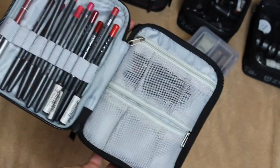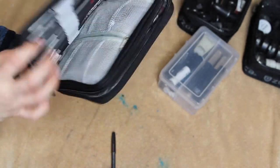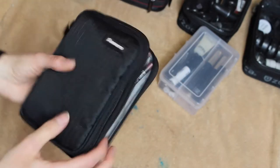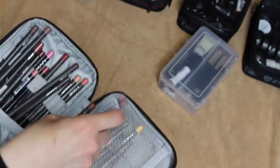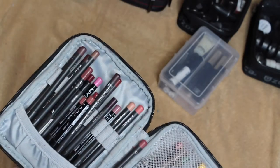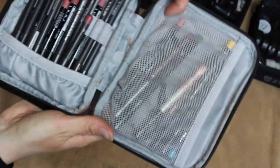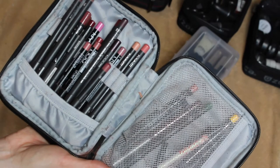The second compartment of the lip liner case is really overflowing — these are more of my neutral to mid-tone colors. The first one had a lot of bright pigments. Again, just more lip liners. On this side I have all of my fun bright eyeliners — blue, green, yellow — more for theatrical Halloween looks that I don't typically reach for all the time.